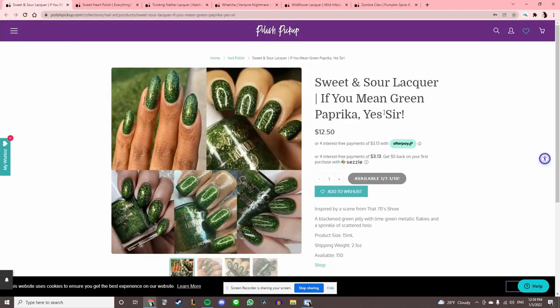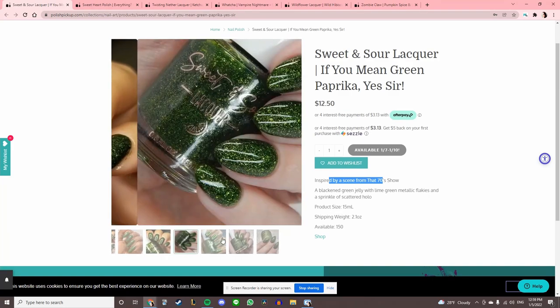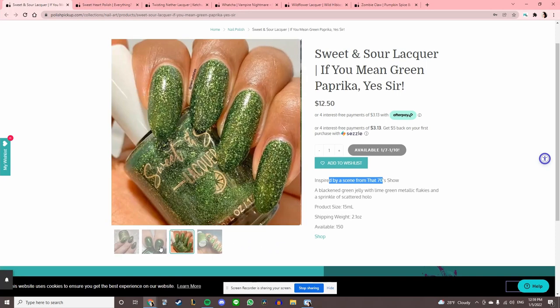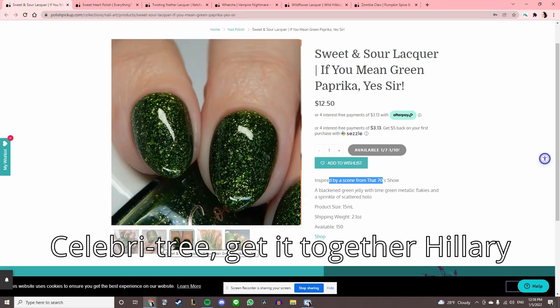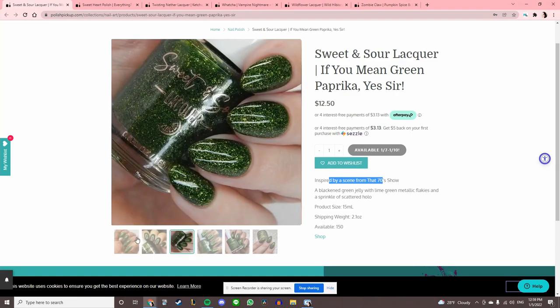Sweet and Sour Lacquer 'If You Mean Green Paprika, Yes Sir,' inspired by a scene from That 70s Show. This looks — I can't remember the name of the China Glaze green polish I've been obsessed with that looks like a Christmas tree. My brain is so fried. It's really pretty, though, but I think I've already added something that looks similar.